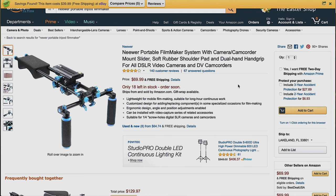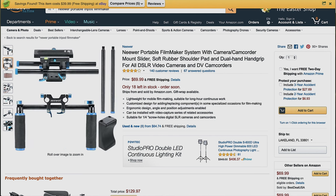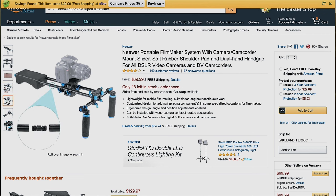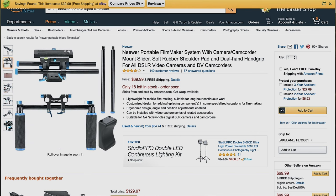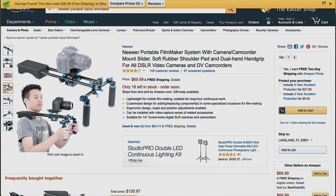The next thing included is the Neewer Portable Filmmaker System — it's just a shoulder rig at $70. I haven't used this so I can't really determine how well it performs, but getting something stabilized on the shoulder instead of handheld is going to be a lot more practical. The shots are going to be a lot smoother and more cinematic. You can even use this for your phone, so it's kind of universal.